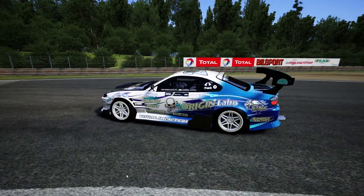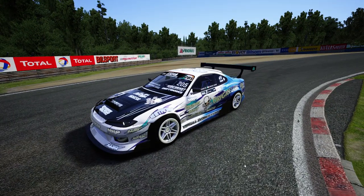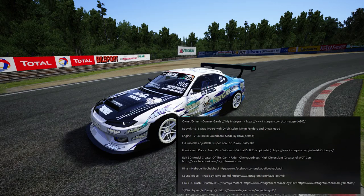Some credit where credit is due. The owner is Cormac Garde — I apologize if I pronounce your name wrong. The S15 features a Eurus Type 5 Origin Labs wide-over fender and D-Max hood. The custom sound was made by Kawa AC SMD for that VR38. Fully adjustable suspension from Sikki Drifts. Physics and data from Chris Wadowski for the Virtual Drift Championship, the VDC. The edited 3D model and creator of the car — Rider, oh my goodness — and High Dimensions, creators of the World of Drift tours cars.